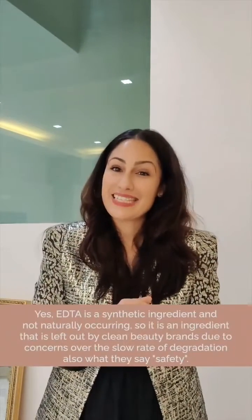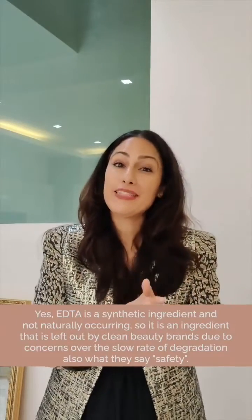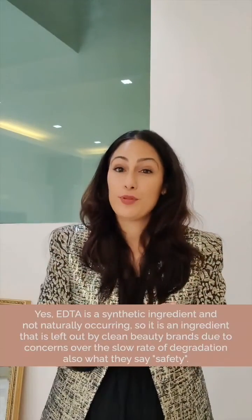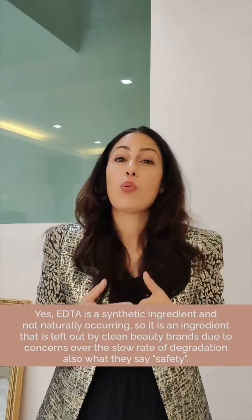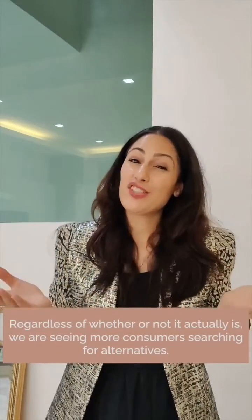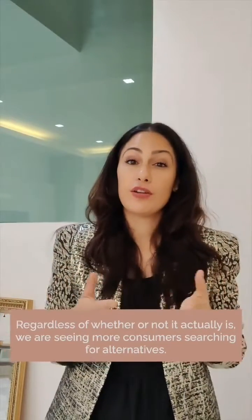EDTA is a synthetic ingredient and not naturally occurring, so it is an ingredient that is left out by clean beauty brands due to concerns over its slow rate of degradation and also what they say are safety concerns. Regardless of whether or not it actually is unsafe, we are seeing more consumers searching for the alternatives.